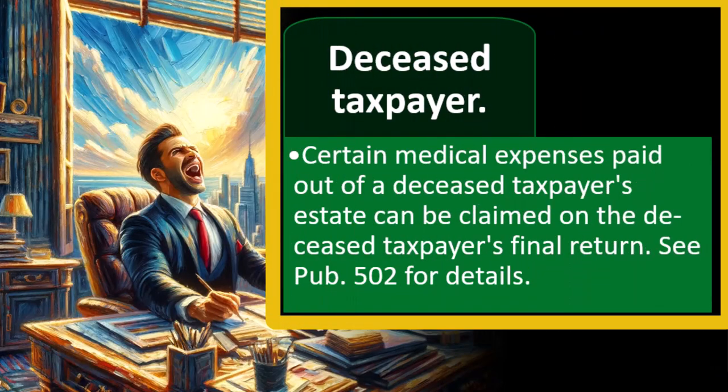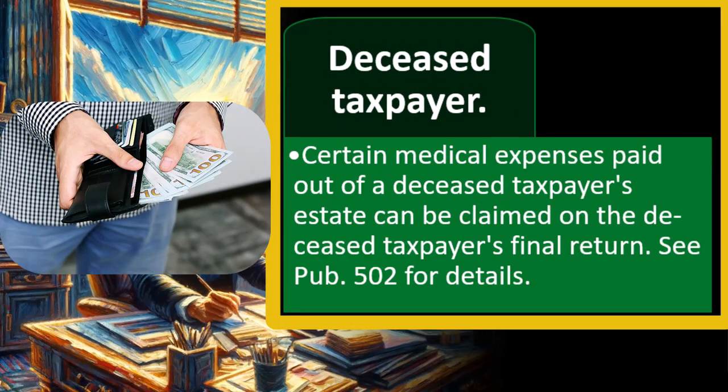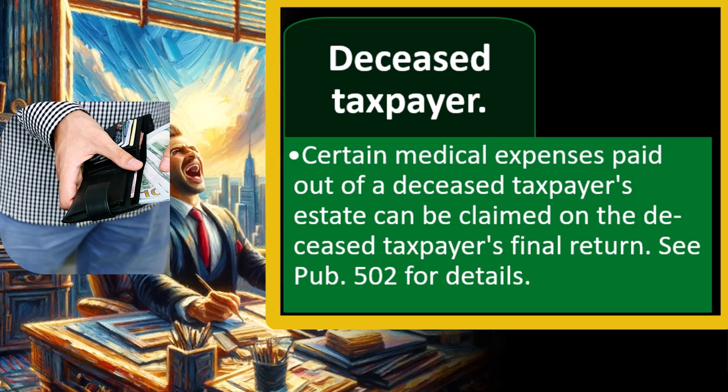Deceased taxpayer: certain medical expenses paid out of a deceased taxpayer's estate can be claimed on the deceased taxpayer's final return — see publication 502 for details. When someone passes away, in the year of death they still have to file their final tax return.